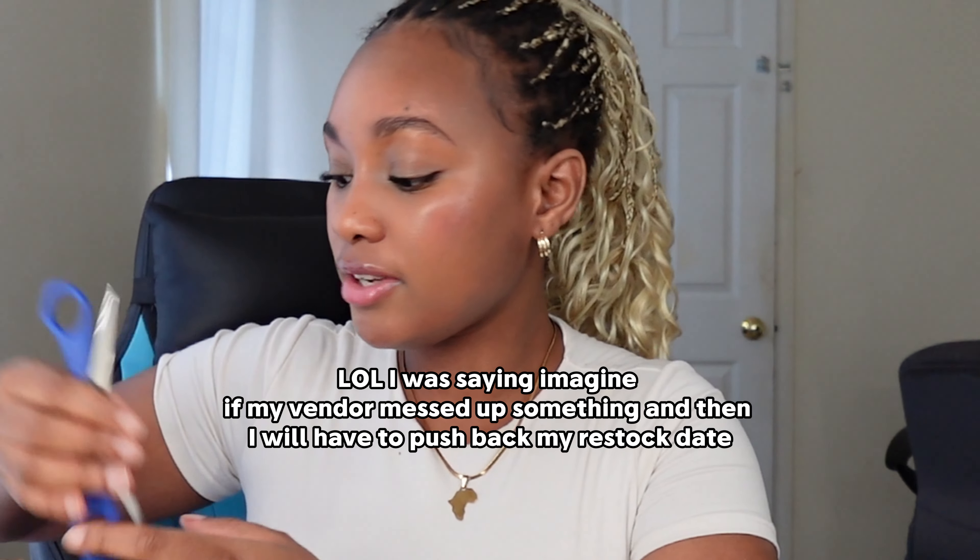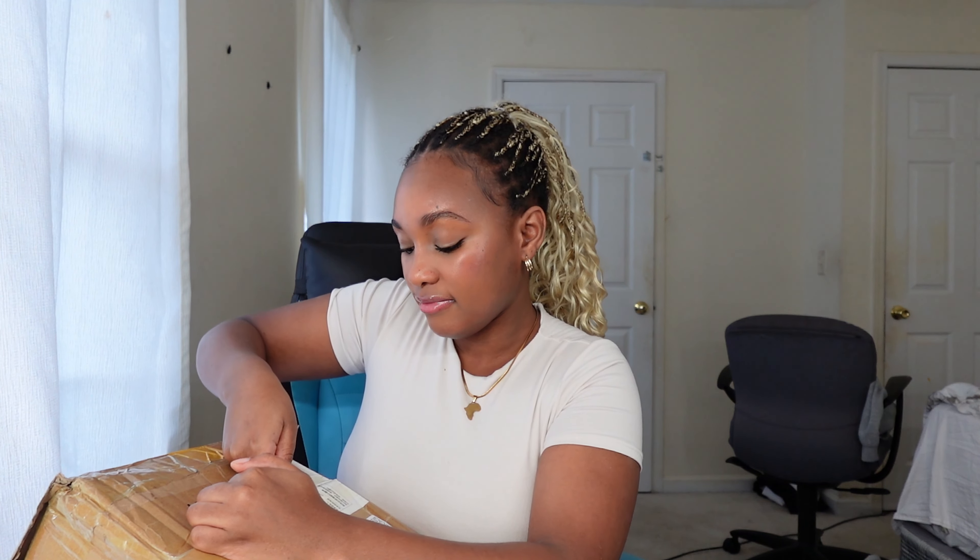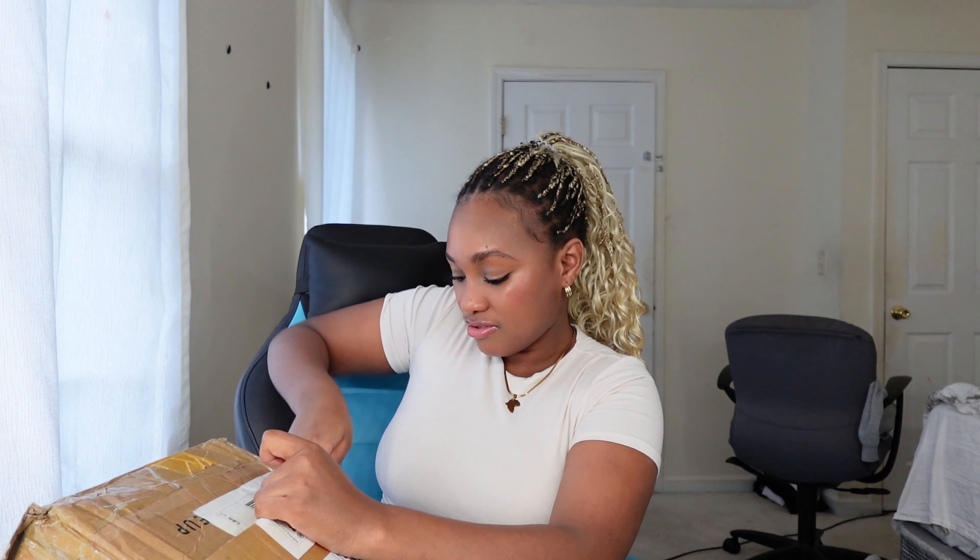So inside of here is makeup brushes — this is my first time unboxing it. They arrived yesterday but I wanted to do a video. I need to make sure everything is good. Imagine if everything wasn't good, imagine it was like a mess up. She better not mess up, I'm not playing with her. Ouch, I cut myself.